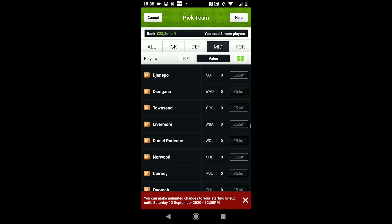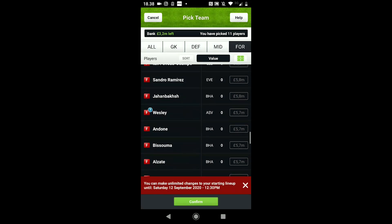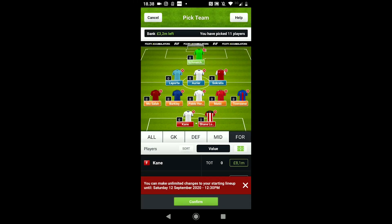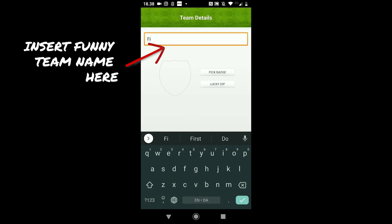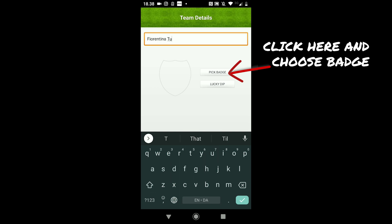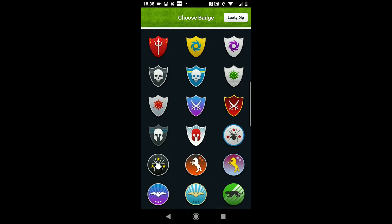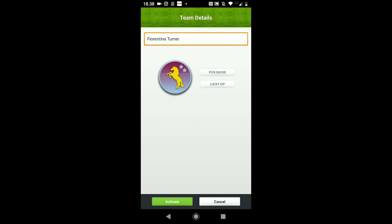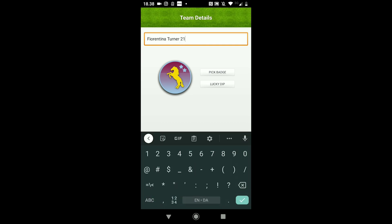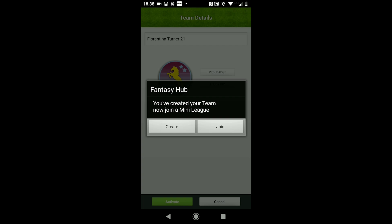Jump over, download the app, and create your team. Once you've created your team, go to the league section and put in the league code for the Boot Wizard Subscribers League, and then I accept you into the league. The only thing you have to do is tell me your team name in the comments down below so I know I'm accepting genuine subscribers. It's completely free — free to download the app, free to enter the league.